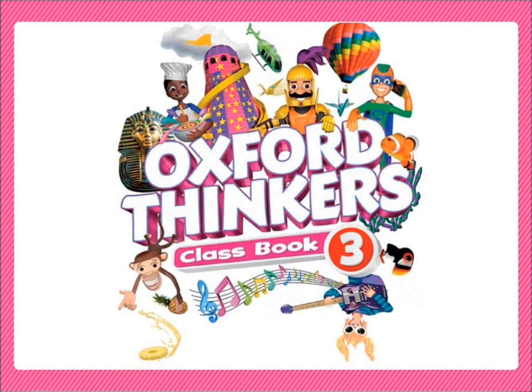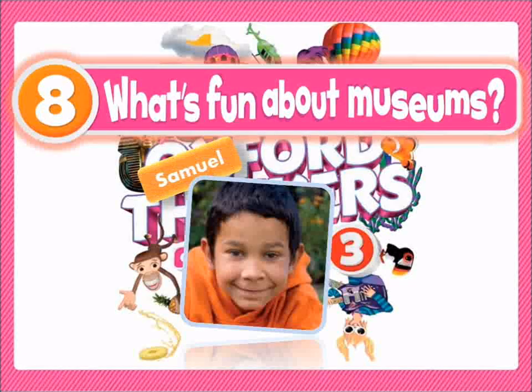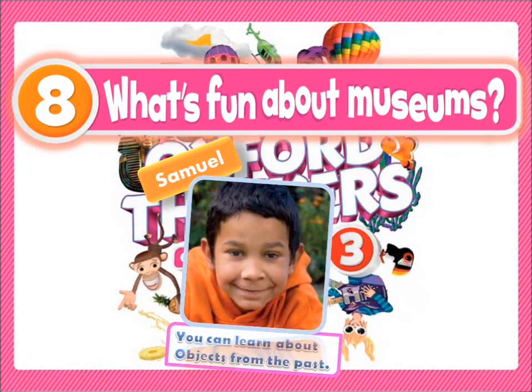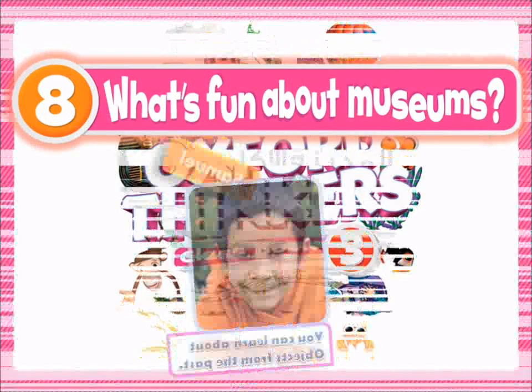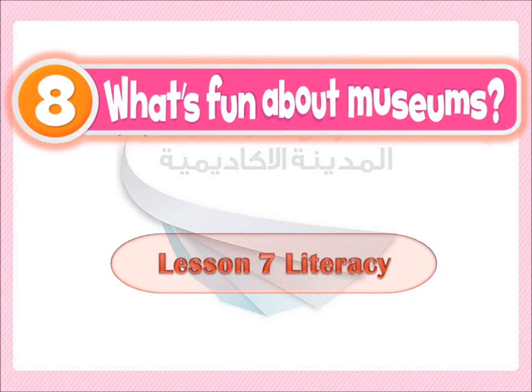Hello, my dear students in grade 3. This is Mr. Muhammad Al-Shirbini. What's fun about museums? Samuel says: You can learn about objects from the past. يمكنك أن تتعرف على الأشياء من الماضي. Today we'll study lesson 7, literacy. So let's start up.